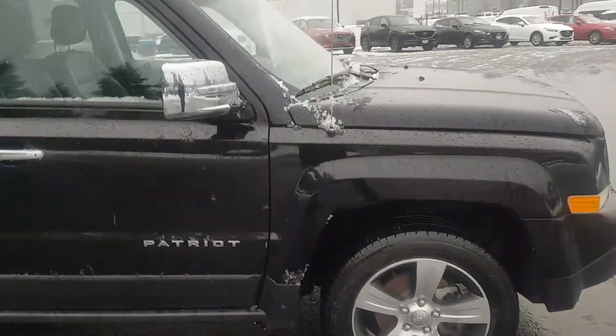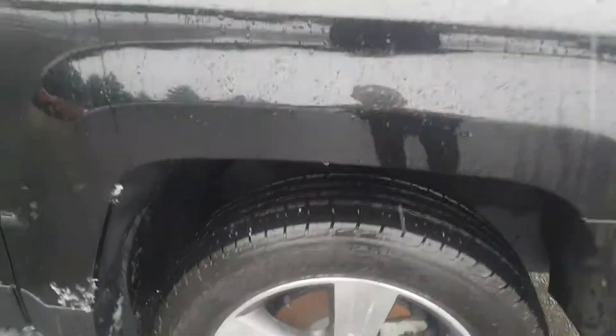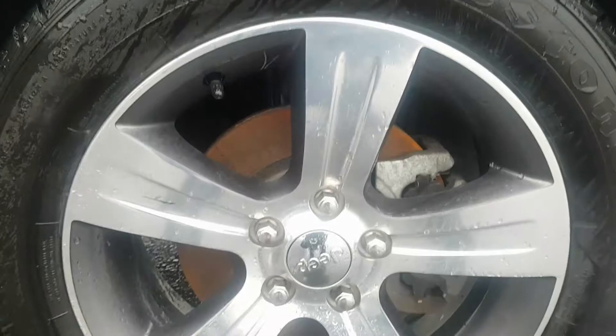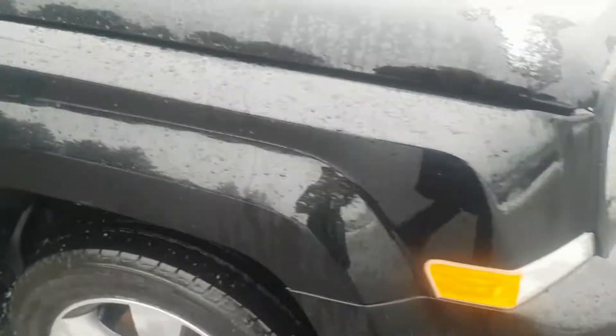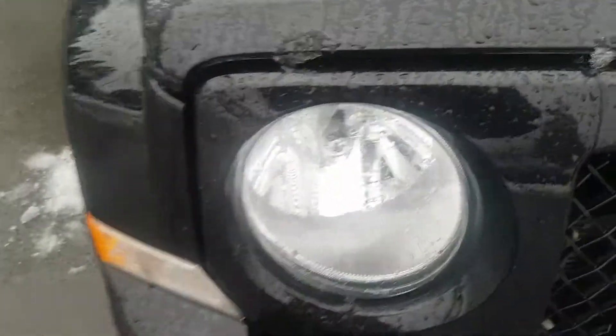And the front passenger wheel coming in — there you go. Again, amazing condition. And if you look at the front end you can see, like, seriously...